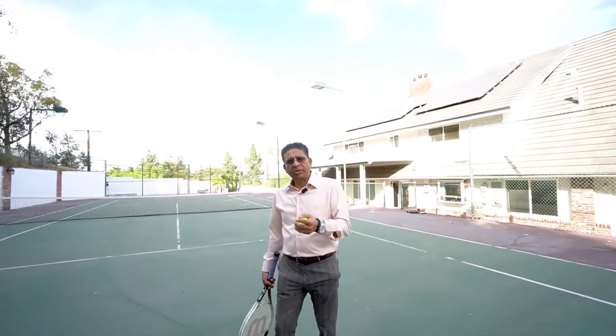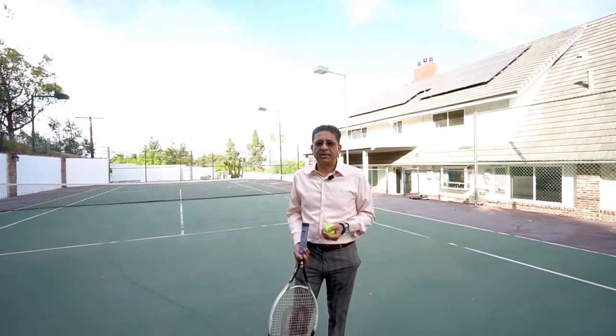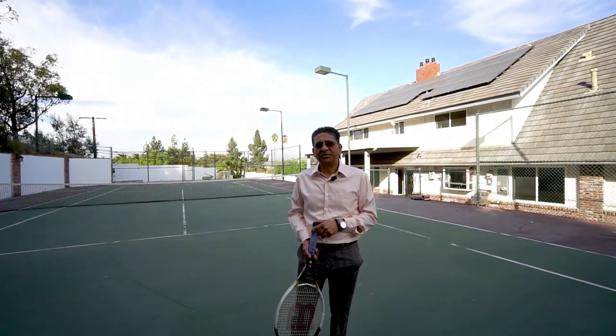I appreciate you watching. Hopefully you'll subscribe. Again, this is Mike Patel with First Team and Christie's International Real Estate. Thank you so much.